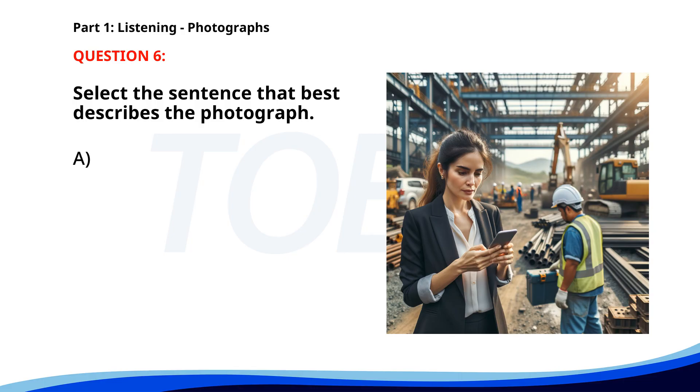Number six. A. Construction workers are inspecting a building. B. A woman is checking her phone at a construction site. C. People are attending a business conference. D. An engineer is presenting a project in an office. The correct answer is B. A woman is checking her phone at a construction site.